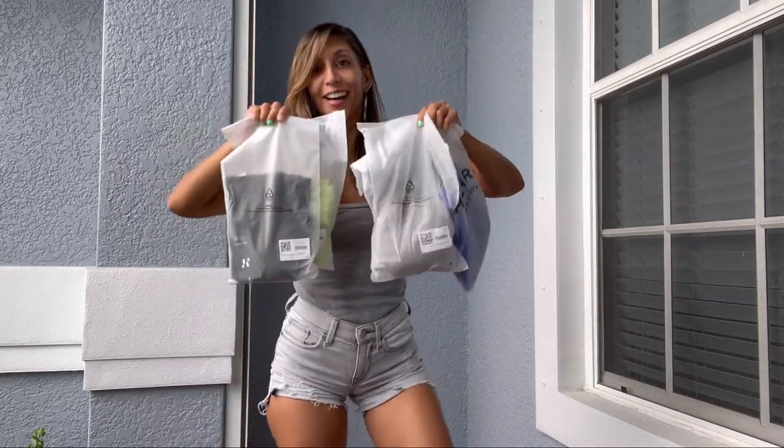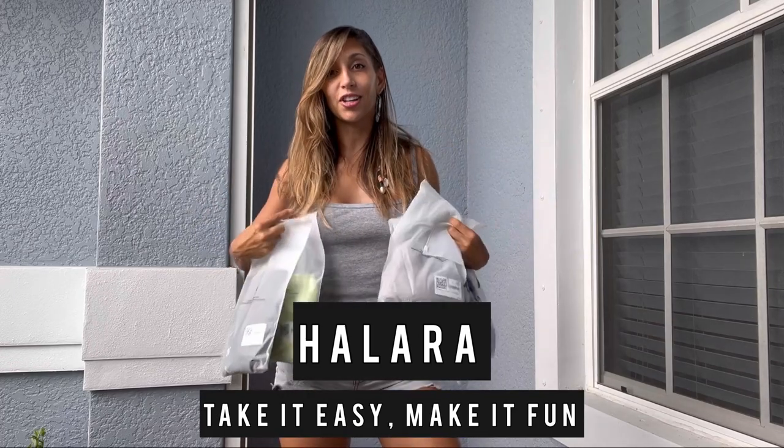Hello everybody, welcome back to my YouTube channel. I am Carla, also known as Little Fit Devil, and today I will be doing a try-on haul and review of one of my most favorite clothing brands, Halara. So let's change this outfit into something better — let's go!